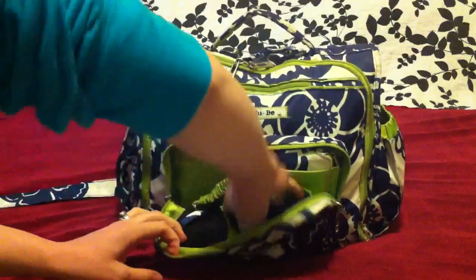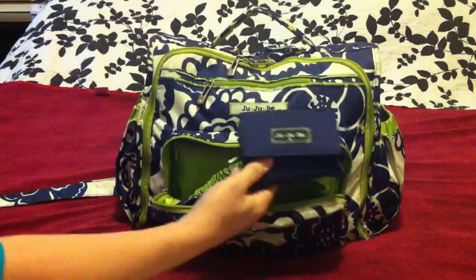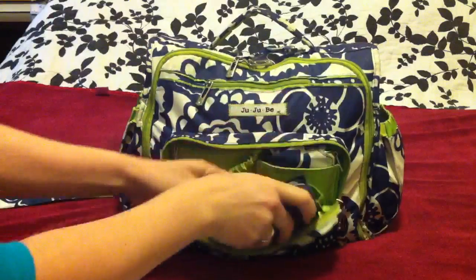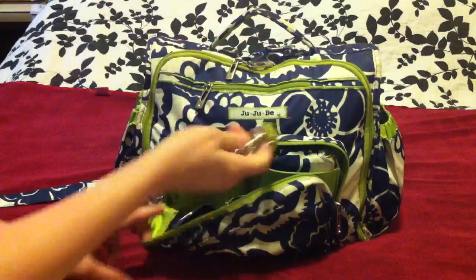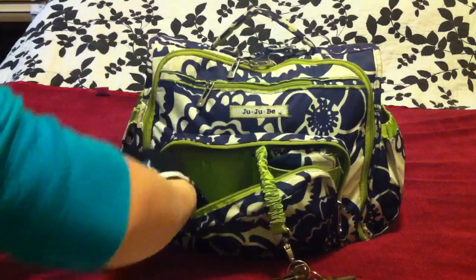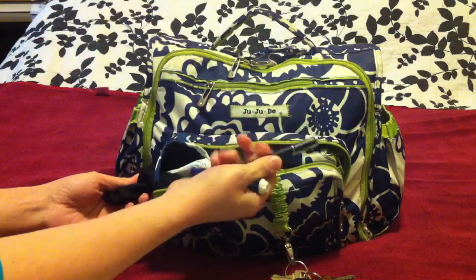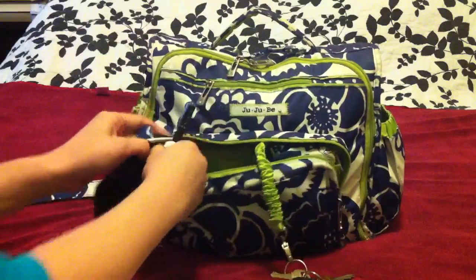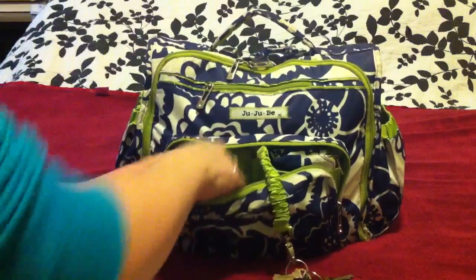In the front mommy pouch I have my JuJuBe wallet — this is the same wallet from my other video, a little beat up and worn but still a great wallet. It fits really great in this pocket. I always keep my keys so I can pop them out really easily. Then in this little sunglasses pouch — I don't use it for my sunglasses because they're big and bulky — but I have a JuJuBe pen, a Tide mini, and a tampon I keep here, kind of out of my son's reach.